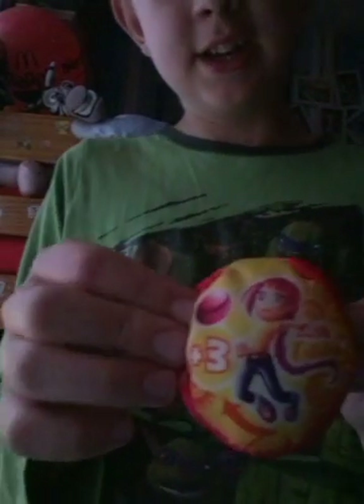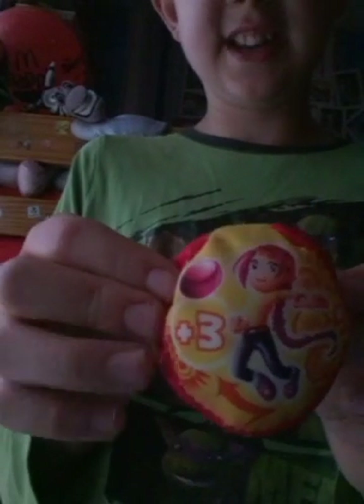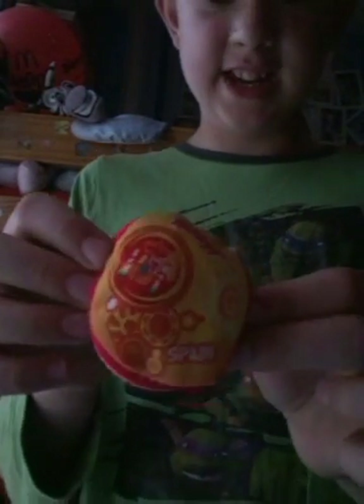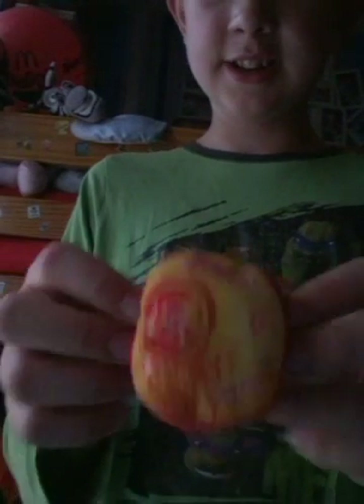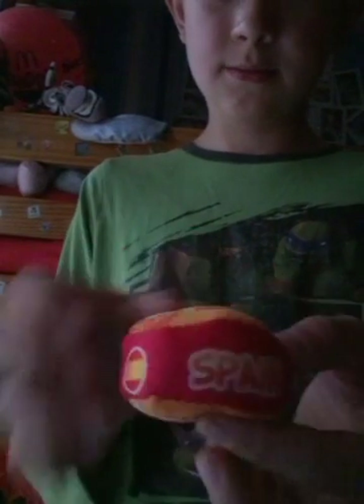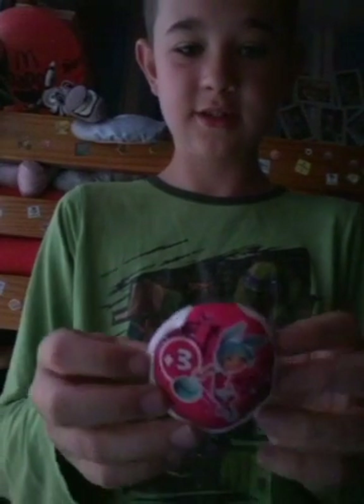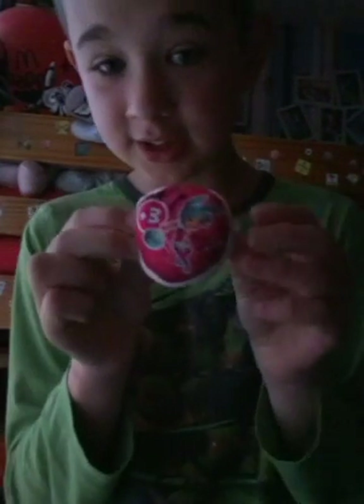Plus three — what do you think it is? It's Spain! Yay, Spain!